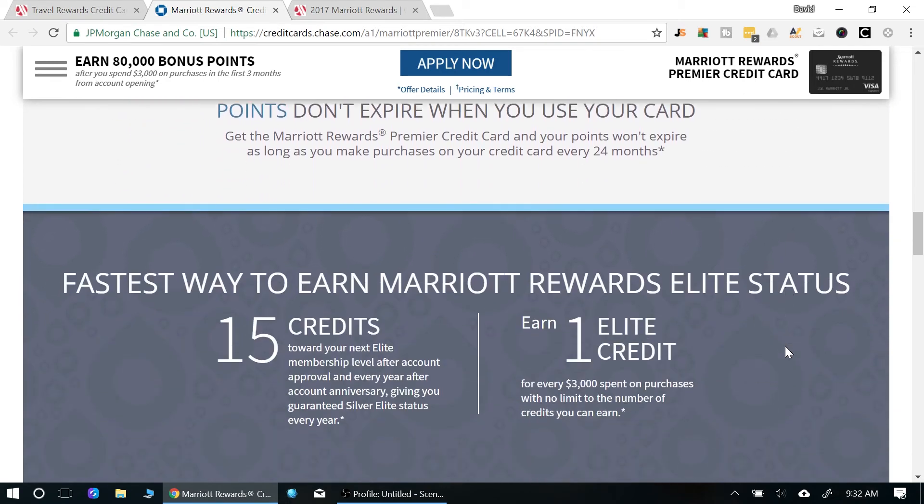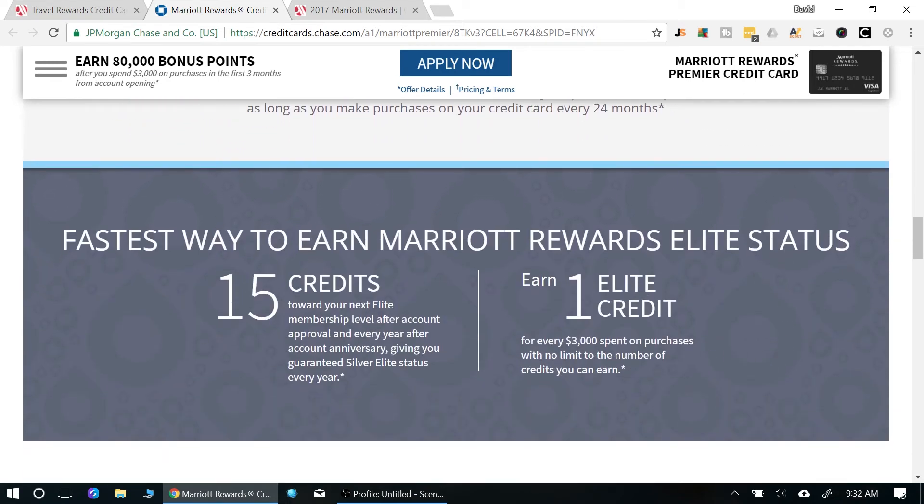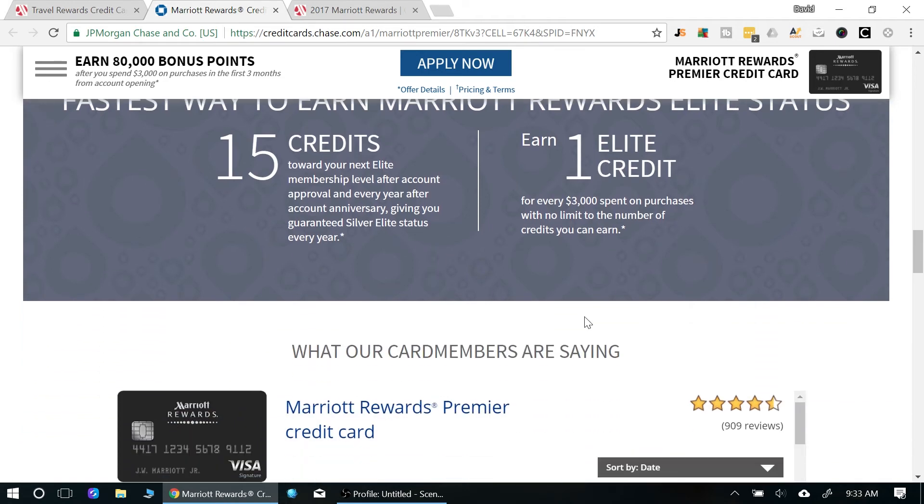You also get Silver Elite status automatically, plus 15 elite night credits toward top-tier elite status. On top of that, for every $3,000 you spend on the card, you earn one additional elite night credit — and that's unlimited. So if you do a lot of business travel or heavy spending, you can keep accruing credits and potentially reach elite status even without staying at the hotel that much.